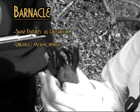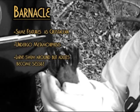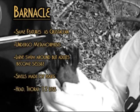Barnacles undergo metamorphosis. Their larva form swims in the sea and has eyes, but when it grows into an adult, it sticks to a hard surface like a rock and loses its eyes. They make shells made up of parts called plates. The body is made up of a head and a thorax with twelve legs. It lies on its back with its legs on top. The legs come out of the body between the shells so it can feed on organic materials, since they are filter feeders.